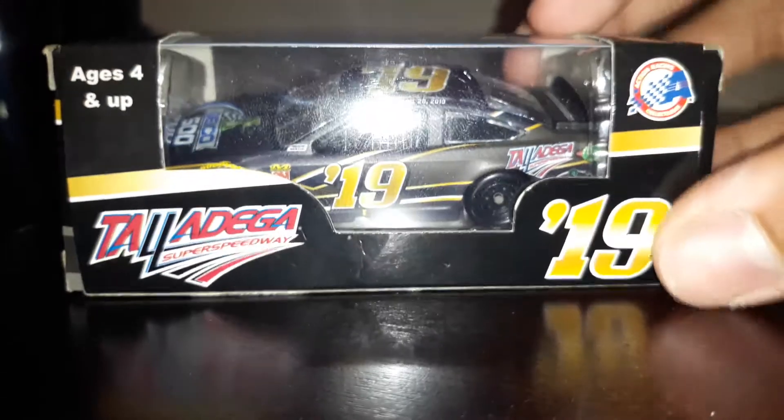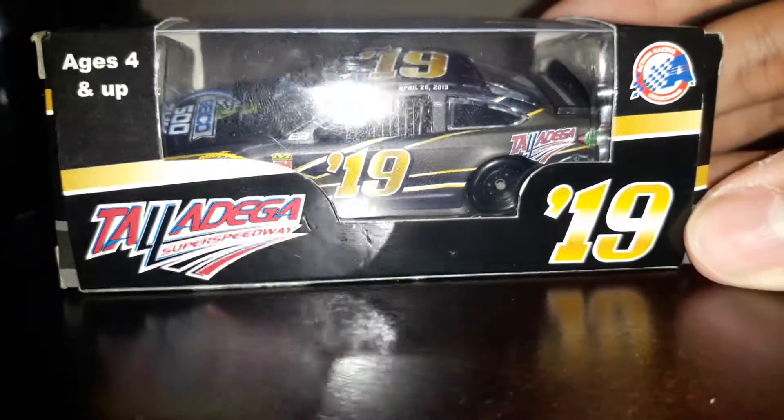Hi guys, today I am back with another diecast review that I'm gonna do late at night. It's a little funny — I'm doing it at 10 p.m. right now. And I'm gonna do a dark program car, a black colored version of it to get the night vibe with it. So today I'm going to review the 2019 Talladega Super Speedway program car.